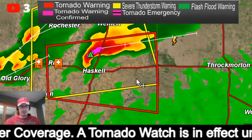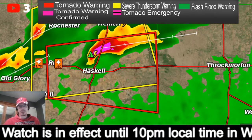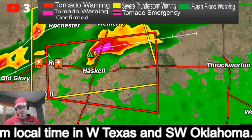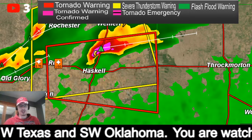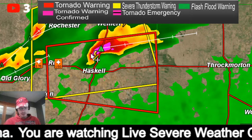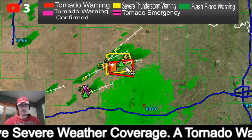Again, we have this tornado warning that goes into effect until 4:45 p.m. for central Haskell County in Texas. No confirmation of any tornadoes, but we do have some hail reports — some very large hail — and this storm is a very strong thunderstorm, a big supercell storm.